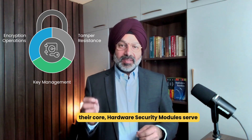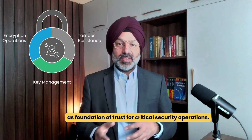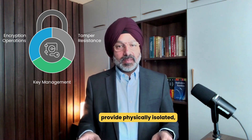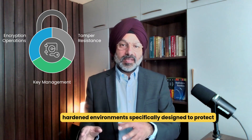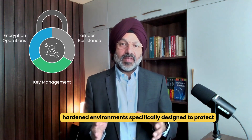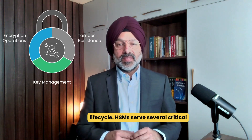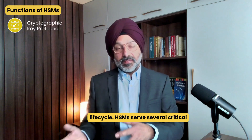At their core, hardware security modules serve as a foundation of trust for critical security operations. Unlike software-based solutions, HSMs provide physically isolated, hardened environments specifically designed to protect cryptographic keys throughout their entire lifecycle. HSMs serve several critical functions.